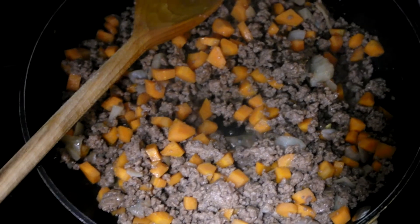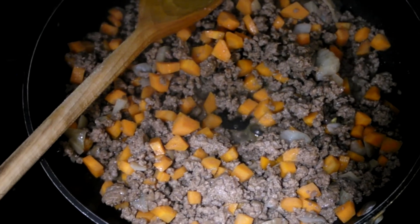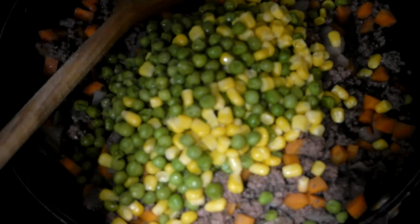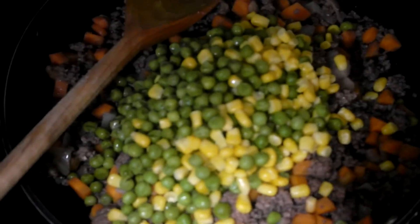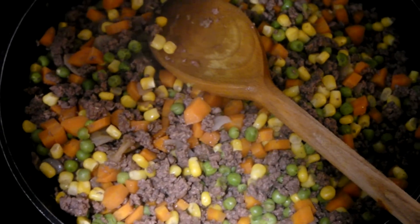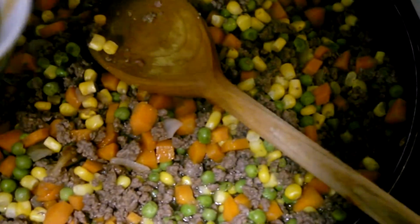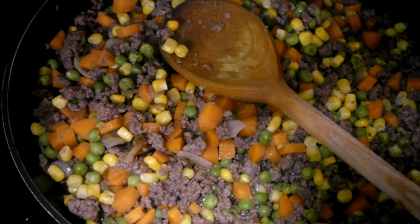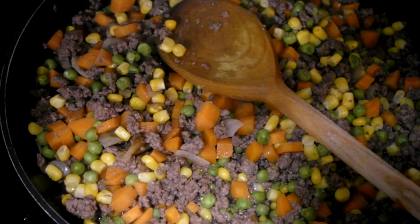Once the onion and carrot is softened, I then add the mince and brown it. I then add in some more of my vegetables — in this instance I've got peas — and the next step is to add a teaspoon of Worcester sauce. Add about two-thirds of a cup to half a cup of beef broth, then you cover it over and just leave it to cook for about 10 minutes.